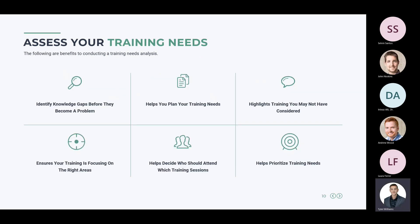You can conduct a training needs analysis internally, or use a third-party company — which may be more beneficial for larger organizations. The benefits of a training needs analysis include: identifying knowledge gaps before they become a problem, helping you plan your training needs, highlighting training you may not have considered, ensuring your training is focused on the right areas, helping you decide who should attend which training sessions, and helping prioritize training needs.